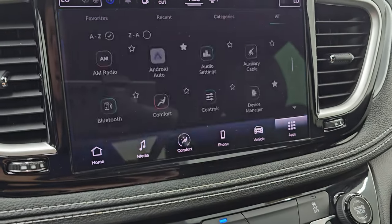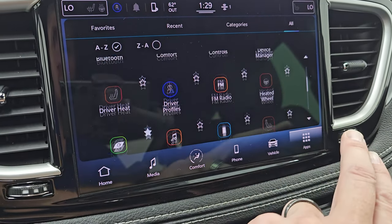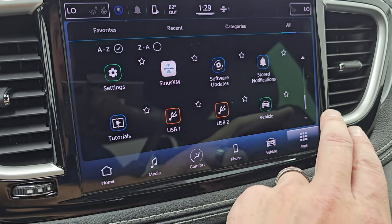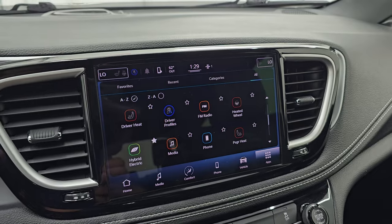And then all your different apps — basically these are just links to different parts of the radio. You've got Android Auto and Apple CarPlay where you can project your cell phone to the screen. So while this one doesn't have the factory navigation system, you can project your cell phone with Waze or Google Maps and it's like you have nav right on the screen.